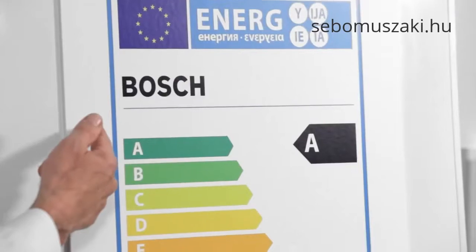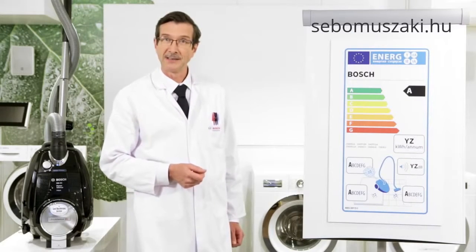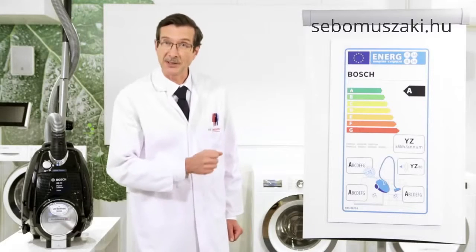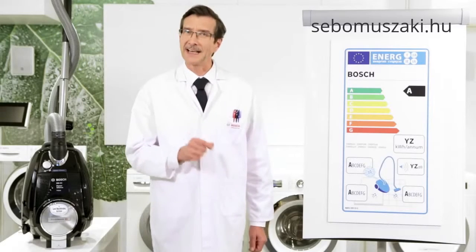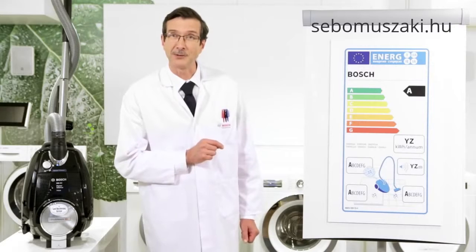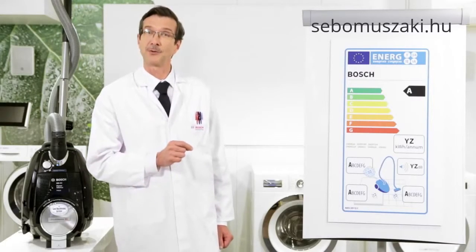As you go down the label you will see some colored bars. The colors show the energy efficiency of the product. When you see an A it means this is the most energy efficient, until we go to G which is the least efficient. But be careful — you can get an A rating by simply reducing the amount of power the vacuum uses, and by doing so an A model might not clean as effectively as some others. Which is why the other panels are important to look at too.